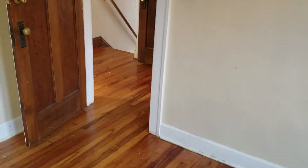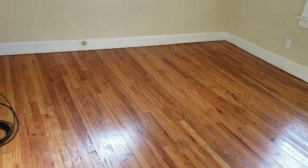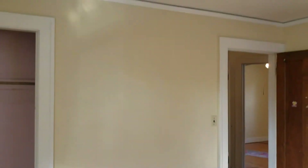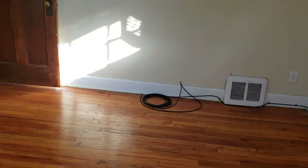Nice-sized closet in the bedroom, three windows, a good amount of light and airflow, and a ceiling fan. This is our third bedroom — closet here. There's our third bedroom on the second floor.